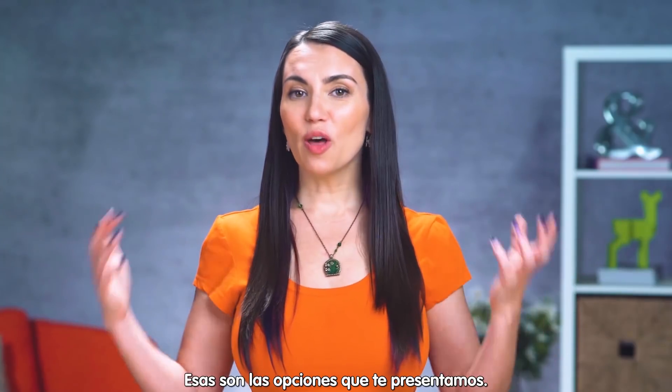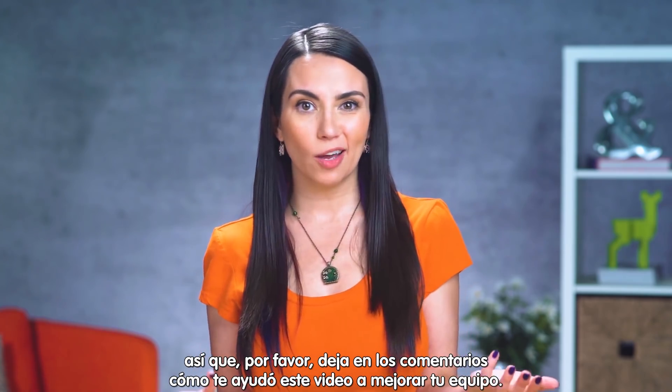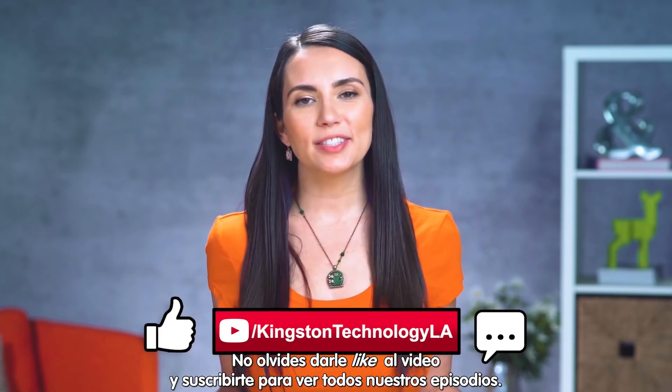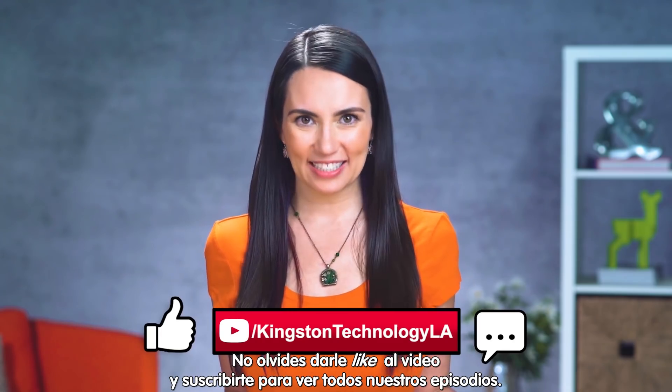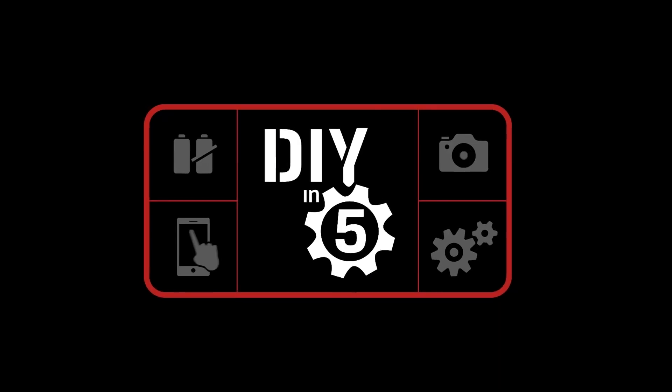And that's it! Those are the options as we see them. We always love to hear from you, so please let us know in the comments below if we were able to help you figure out what's best for you to upgrade. Make sure to like this video and subscribe to this channel for future tech tips. My name's Trisha Hershberger and you've been watching DIY in 5. Bye!